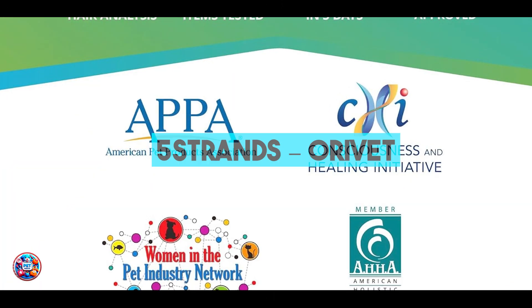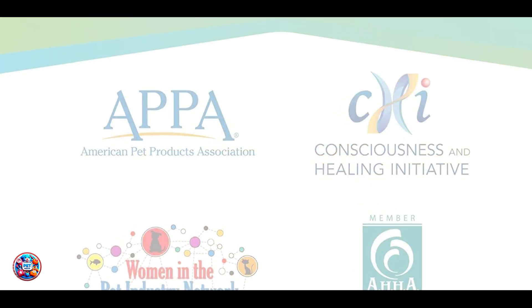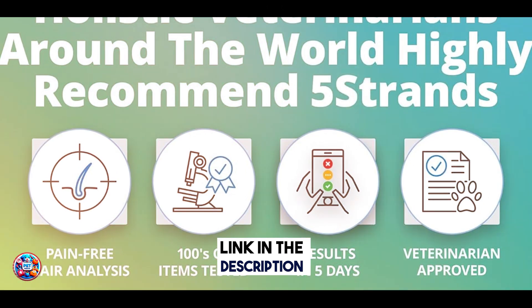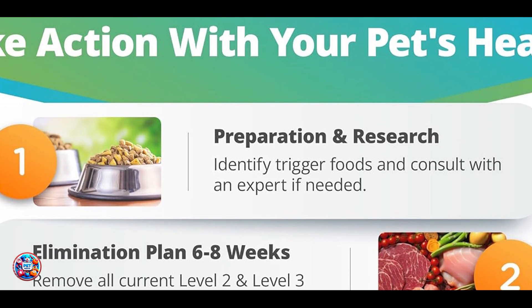In the second spot, we have the 5Strands Orivet Cat DNA Test, a specialized kit that focuses on genetic testing for allergies and sensitivities in cats. This test is particularly beneficial for identifying food intolerances, environmental allergies, and other sensitivities that may affect your cat's health and well-being.